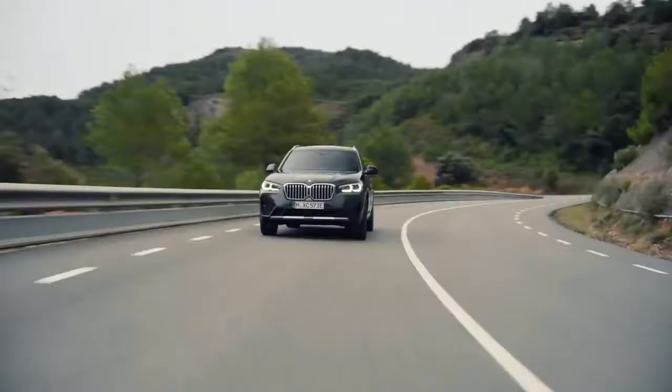And this particular member of the X3 family, the new BMW X3 xDrive30e, offers even more possibilities for sustainable plug-in hybrid driving pleasure.